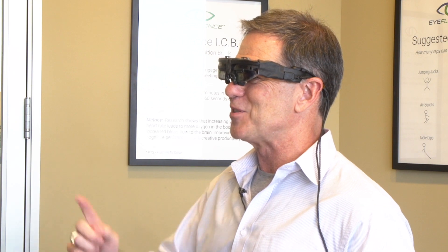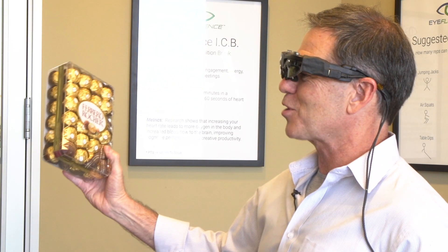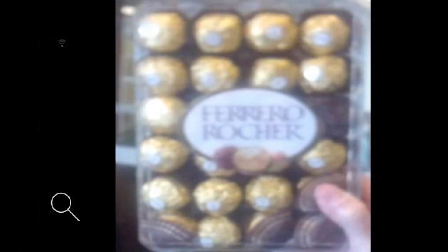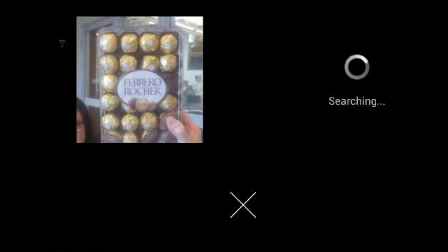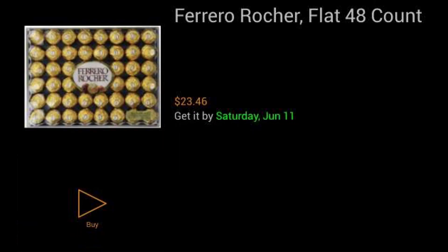The last one I'll show you is the shopping cart. Our thinking was: why not allow you to buy what you see with your eyes when you see it? I have a box of chocolates here. I hold up the chocolates and say 'oh, there are some good chocolates, let me buy those.' First I take a picture of my eyes and that information gets sent to the internet — they found it. This is Ferrero Rocher, 48-count, get it now.